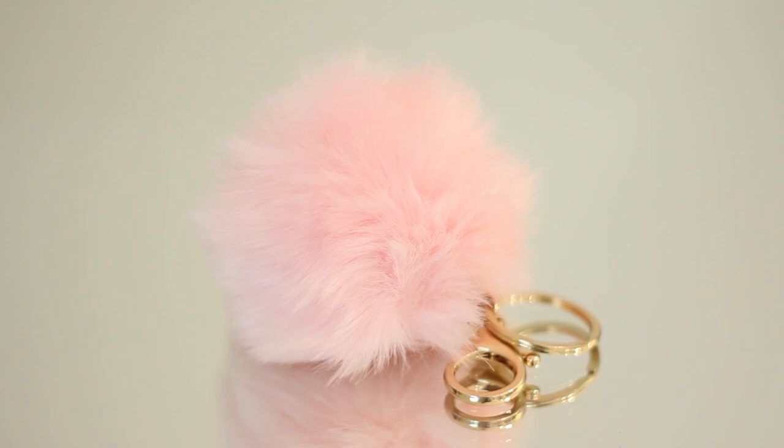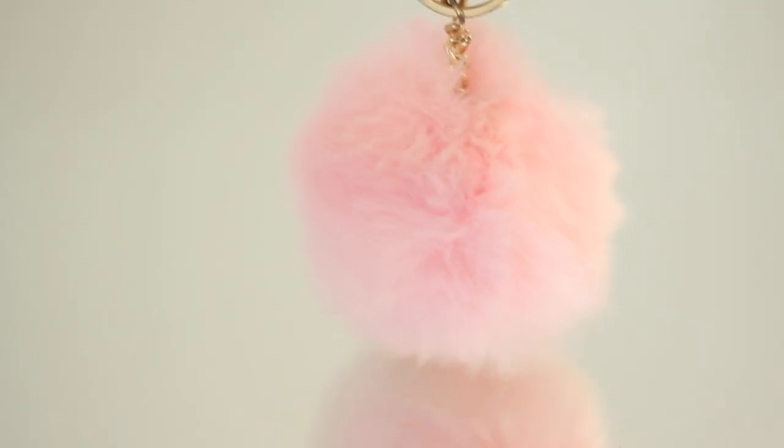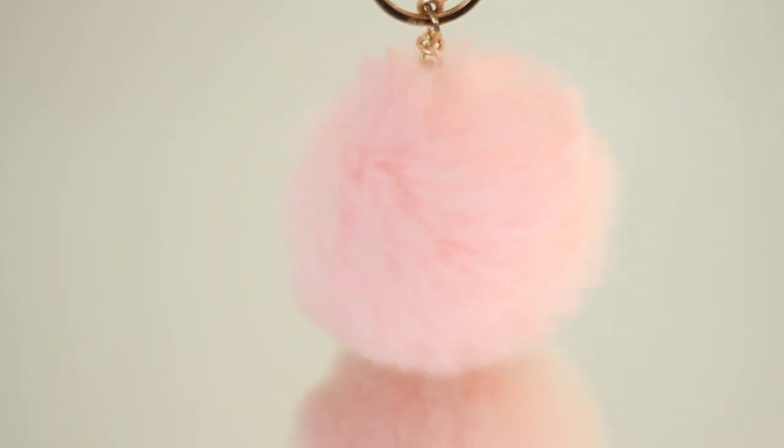Now moving on to clothing and accessories, which is probably the best part of the haul — although I'm sure some of you have already skipped through the video to get to this part. First up, I have this pink fuzzy keychain. I really like that it has gold hardware because if it's pink and gold, obviously I'm going to buy it. I think I might clip this onto one of my mini backpacks or a tote bag. If you watched my Montana vlog, you would have already seen this.